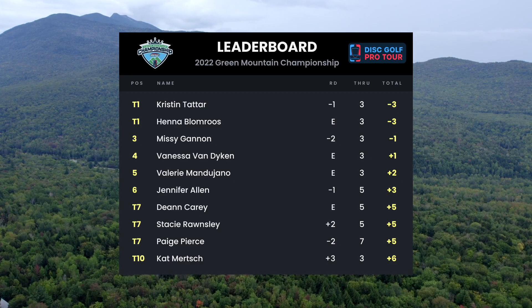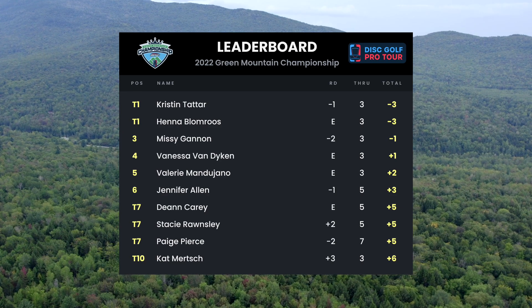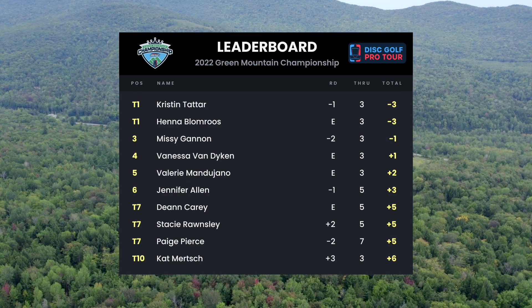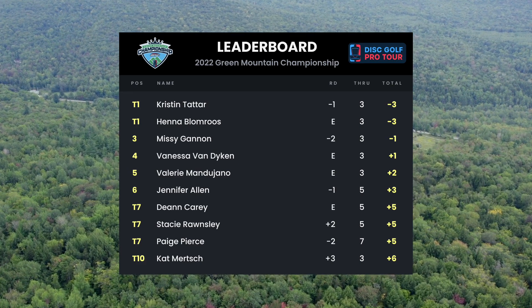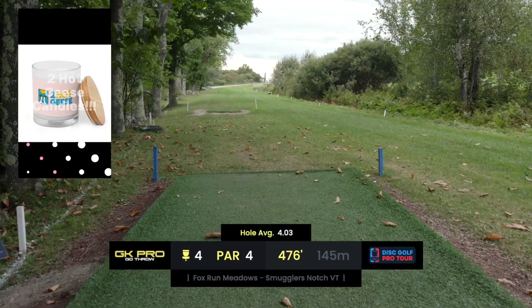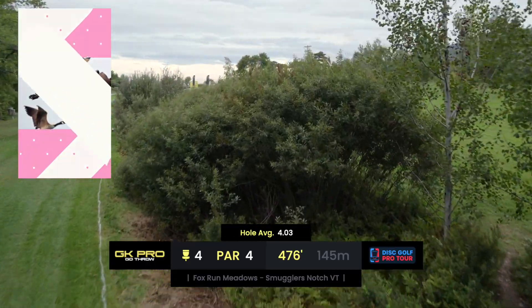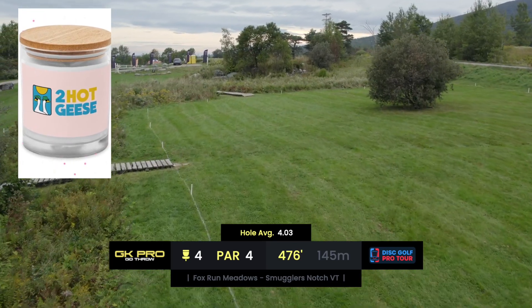Checking in with the leaderboard: Missy so far two under, page also two under through seven. We're going to see a little bit more under par than we did yesterday at Brewster — maybe just a little. The conditions get so bad, swirly and inconsistent — wind is one thing, but it gets really weirdly inconsistent out here.